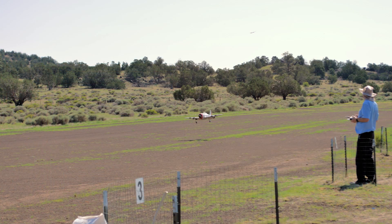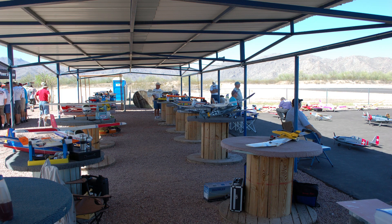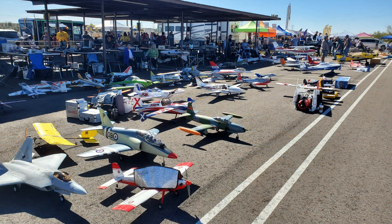Club fields have runways and other facilities. The runway may be grass, fabric, rolled crushed rock, or even asphalt. Having a runway provides the fundamental airport structure that allows for regular operations. Club fields also have support structures such as shade structures, assembly tables, bathroom facilities, and other creature comforts that make spending time there more enjoyable.